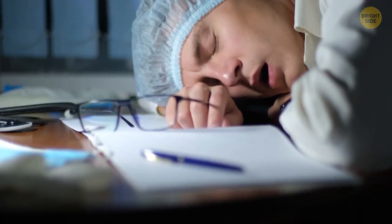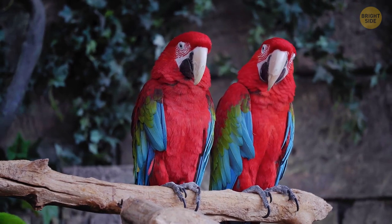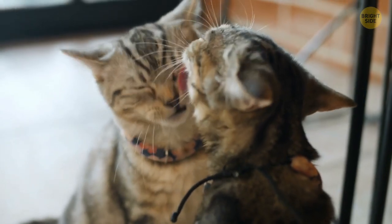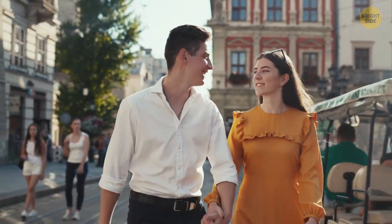On average, humans yawn 20 times a day — partially spontaneously when you're tired, but sometimes when someone yawns near you. Scientists think it could be a thing called social mirroring. Usually when animals mimic each other, they recognize some action as useful and decide to do it too. With humans it happens when someone crosses their legs, laughs, smiles at you — or yawns.